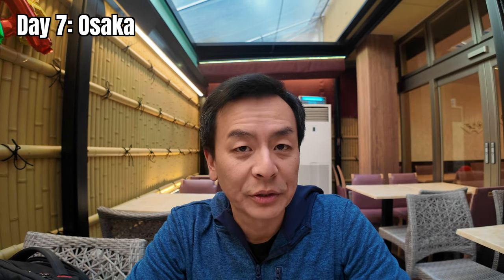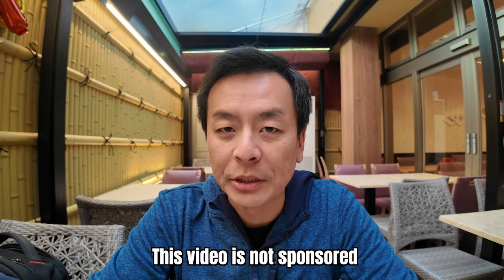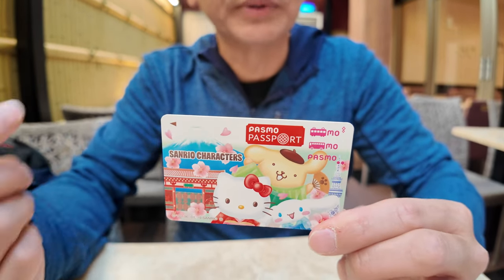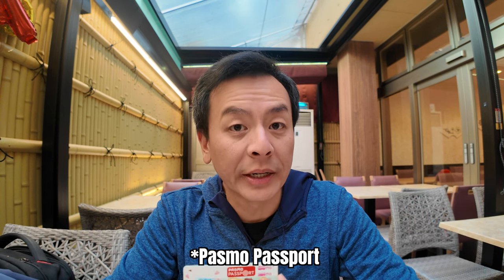Morning everyone from the Bridge Hotel in Osaka. I wanted to talk about the money situation again because it's an important topic coming to Japan. We've been traveling around on the Pasmo Passport tourist card available to foreigners. You can't currently get the Pasmo or Suica card in Japan because of the semiconductor shortage, and you can only top it up with cash at vending machines. But it's useful for public transport and purchasing snacks at outlets that accept Suica, Pasmo, or other IC-type cards. You can buy the Pasmo card initially with a credit card.